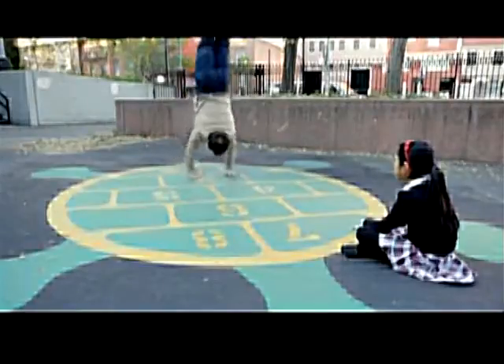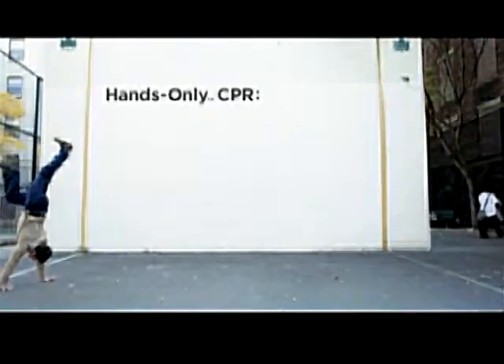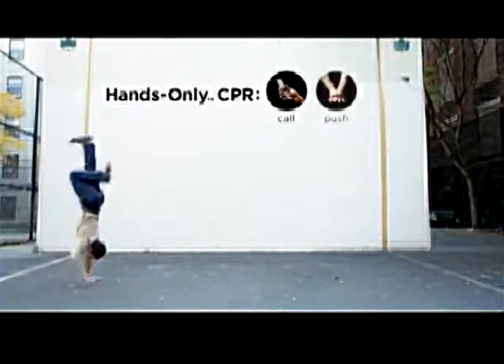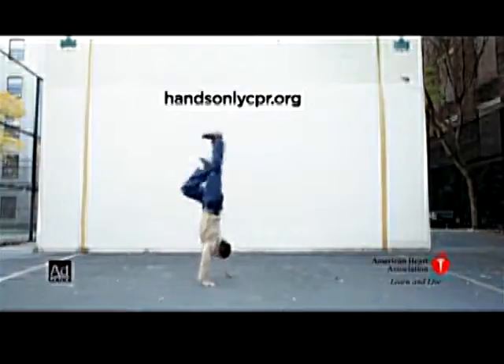Hands can even help save a life with hands-only CPR. If you see an adult suddenly collapse, just call 911, then push hard and fast in the center of the chest until help arrives. Learn more at handsonlycpr.org.